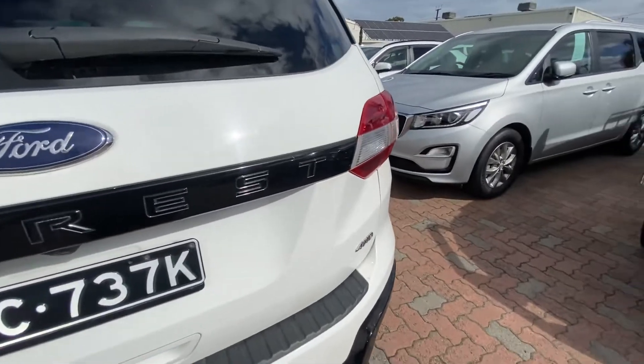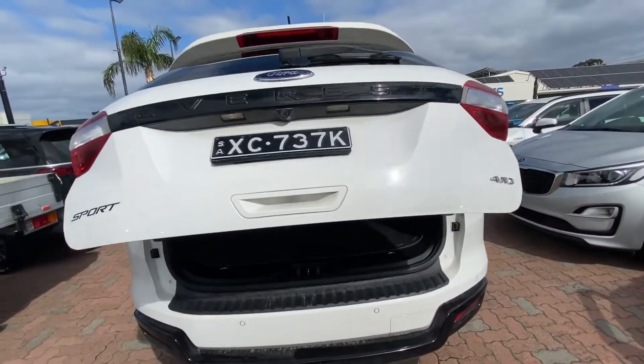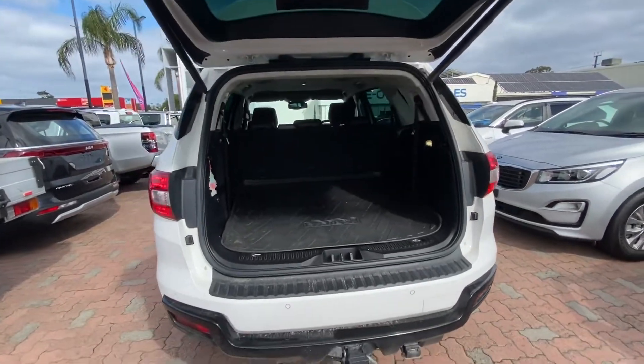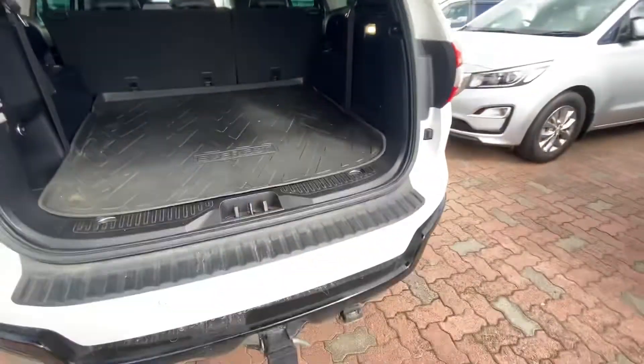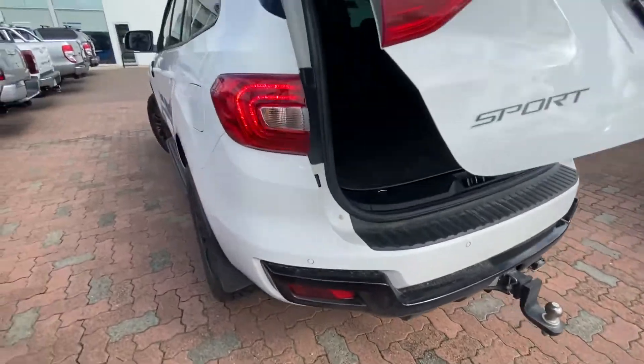You do get the electric tailgate, which does pop off the key from a button inside and a button on the rear. It's seven seats with a full leather interior. The rear seats are just folded down at the moment because the previous owner had a cargo mat. We've also got a genuine tow bar and trailer plug, and all your parking sensors there at the rear.